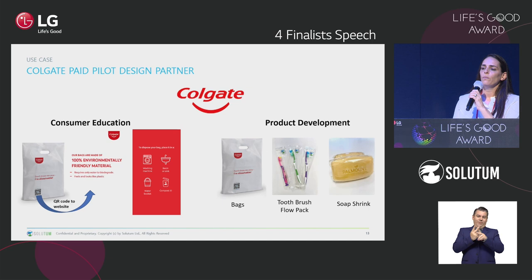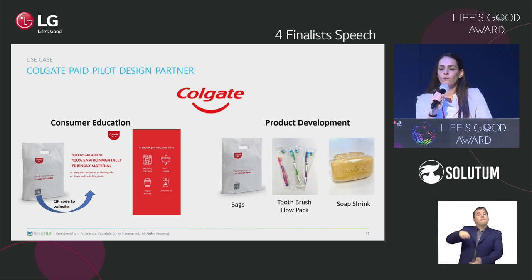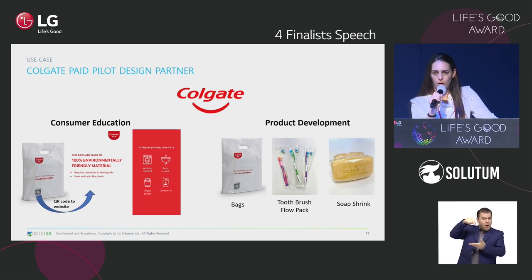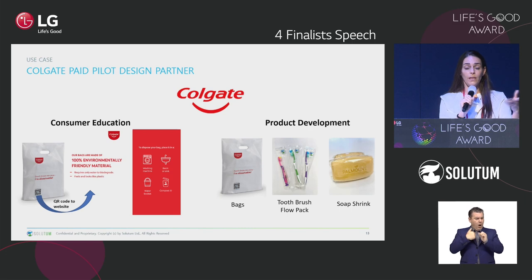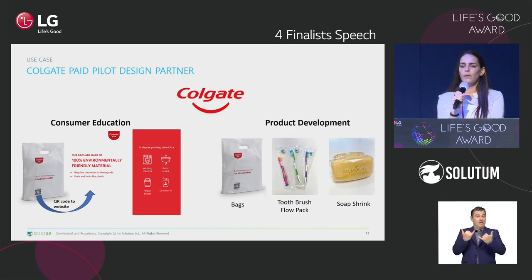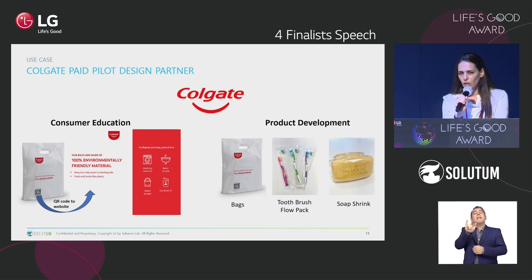This is the first product we have developed — a poly bag developed with Colgate, our design partner, for their merchandisers. At the bottom of the bag there is a QR code. You can scan it, and with your family at home you can go to the web page and see how to dispose of it safely, responsibly, and sustainably. The next product we are working on with Colgate is to replace their toothbrush packaging. Colgate sells approximately 3 billion toothbrushes a year, so replacing the packaging has a huge impact.